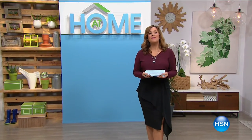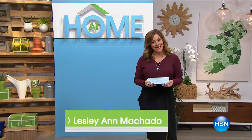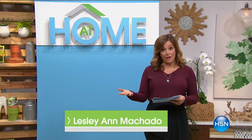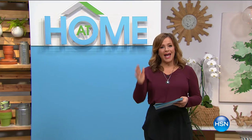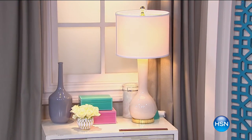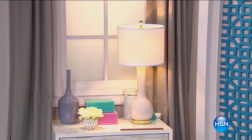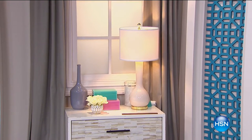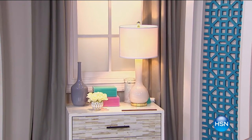Good morning, you are watching HSN. I'm your host Leslie, and this is At Home — all things home for you here. Today we're going to refresh your bedroom. Have you had the same look in your bedroom for years and really want to make a change, but don't know where to start? Coming up, we're going to show you how a simple little pop of color can change the whole appearance of your bedroom.